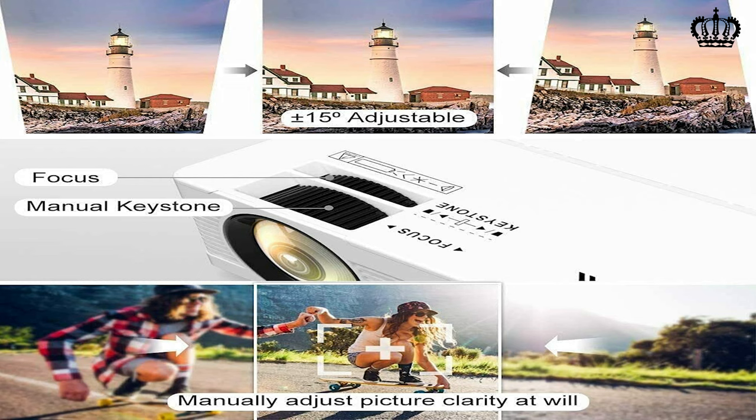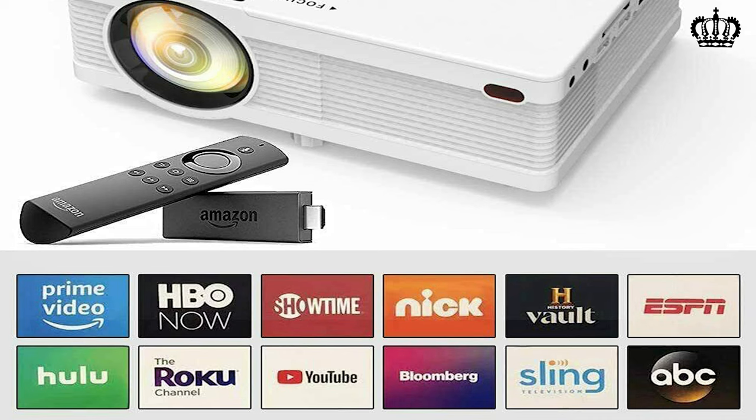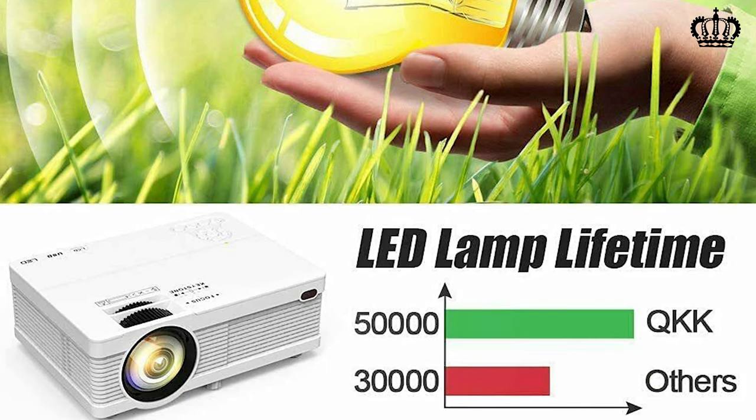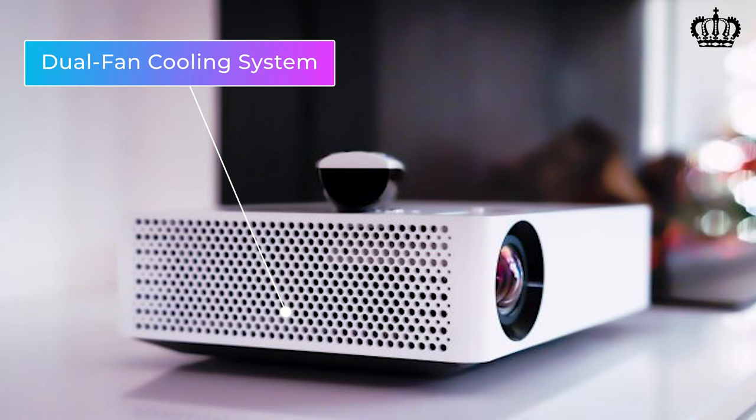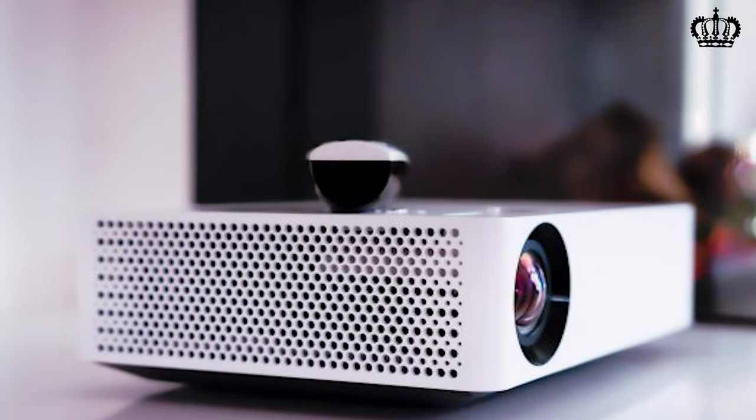Portable projectors are capable of projecting a large image from a mere distance of 1 to 4 meters. To combat limited space, the QKK Mini Projector comes with multiple connectivity options. You can connect it to any device through AV, USB, SD, HDMI ports, VGA, and headphone plug, letting you have gaming sessions, movie nights, and more from the comfort of your own bed. It comes with 50,000 hours of lamp life for long, maintenance-free use. The built-in speakers do the job well, and a dual fan cooling system is extremely quiet, giving you a premium movie night experience.